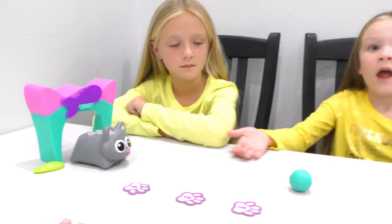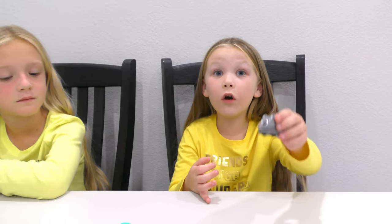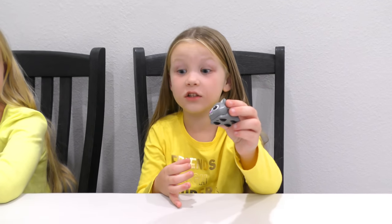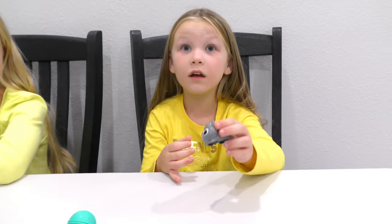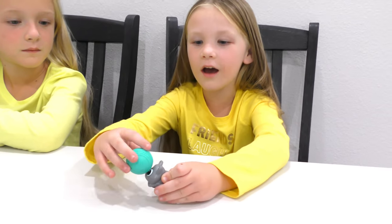Next up is the Coding Critters! Guys, this is Scamper and this is Sneaker. She's tiny! Did you know Sneaker is actually magnetic? All right guys, so the first thing we're gonna show you is how Scamper can move forward and get to her ball.